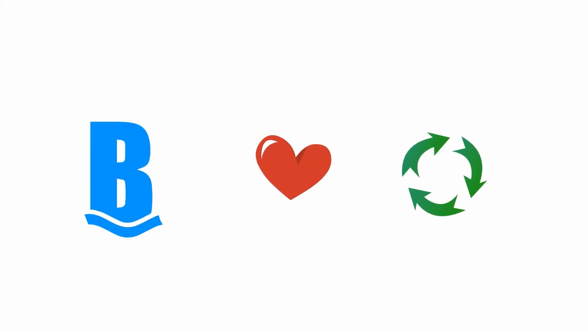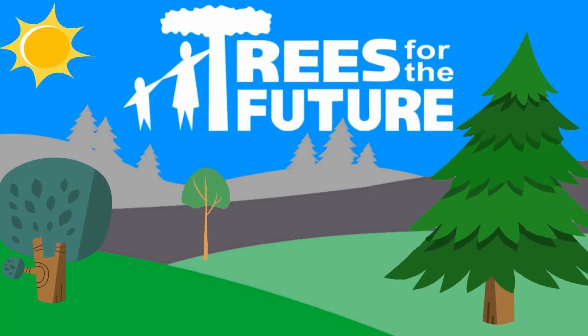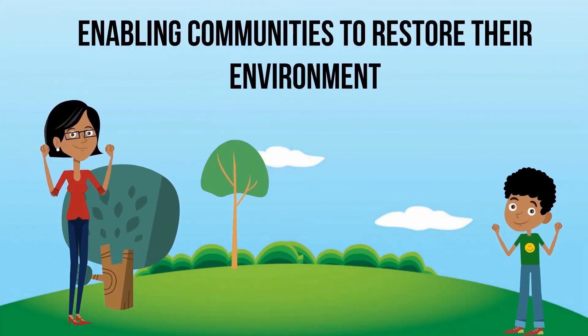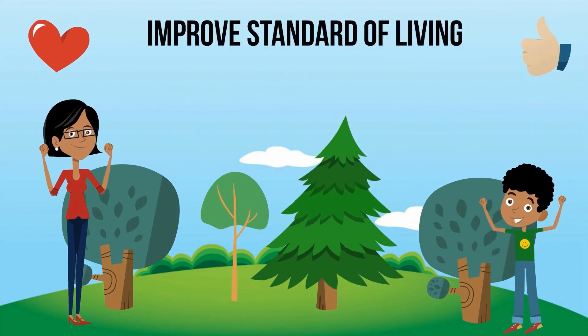But Bidet Inc.'s commitment to a sustainable future doesn't stop here. Because of our concern for the environment, we've partnered with Trees for the Future, a non-profit organization that plants trees in rural areas of developing countries, enabling communities to restore their environment, increase food production,